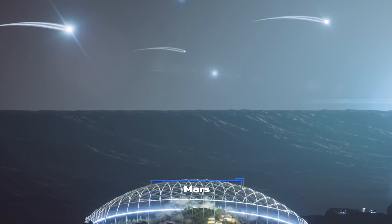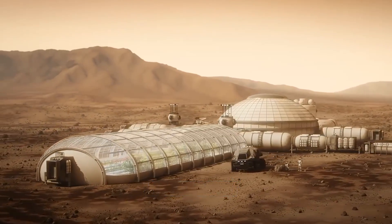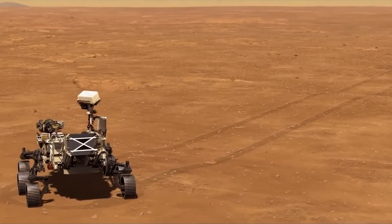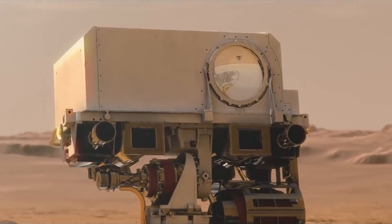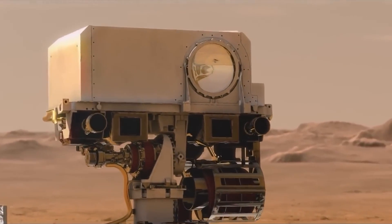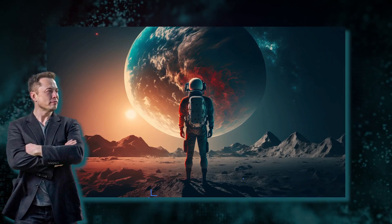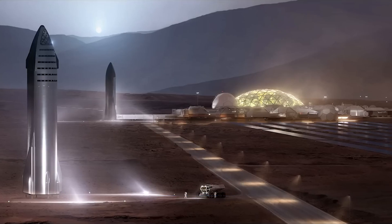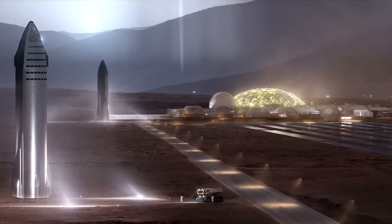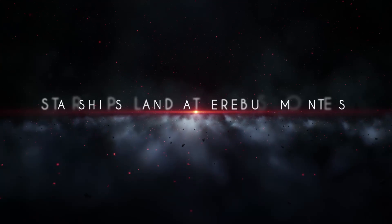Five starships land on Mars, marking the beginnings of the Mars colony. All of the Martian rovers sent by different countries before this day watch as the five uncrewed starships land and deliver life support systems. These pioneering starships pave the way for humans to land on Mars in two years' time, for fish to be grown in nine years, and for the first baby to be born on the red planet in 15 years.